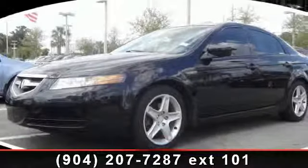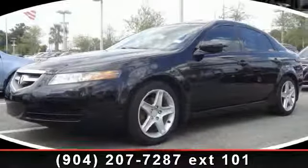Presenting the 2005 Acura TL. This may be the set of wheels you've been looking for.